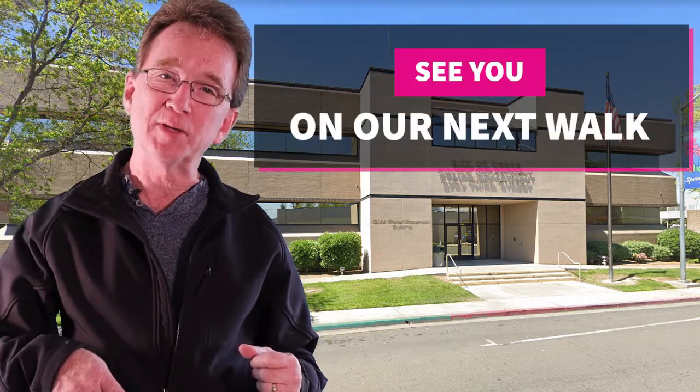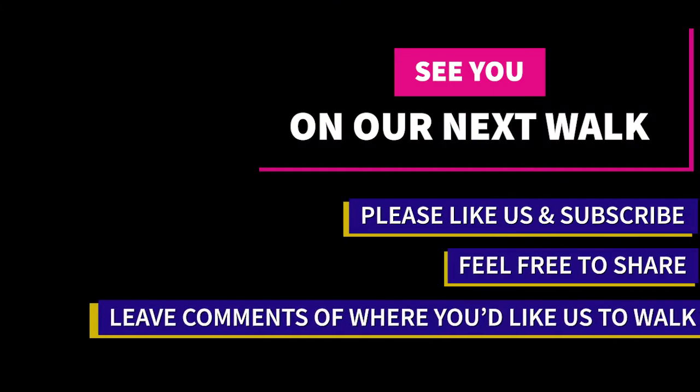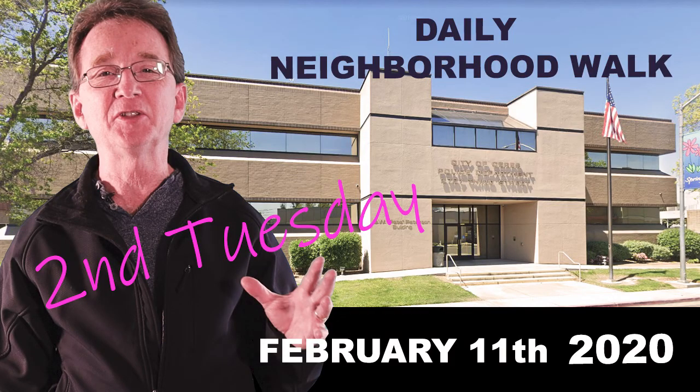Please like and share this video. And if you're even considering buying or selling real estate in the next couple of years, you will want to subscribe to our YouTube channel to keep informed. If there's a neighborhood in the area that you would like us to visit, let us know down there in the comments and we'll see you next time.